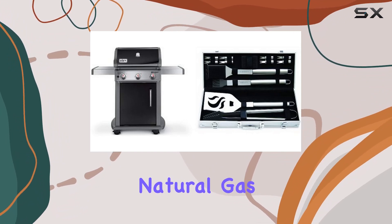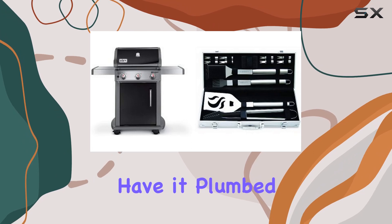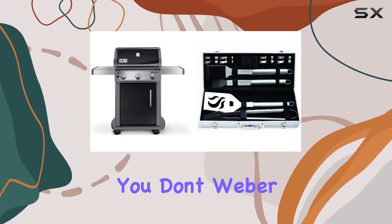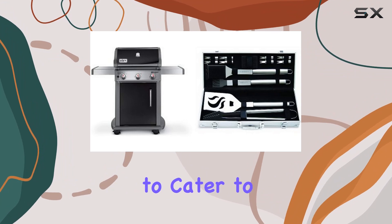The Spirit E310 operates on natural gas, so be sure you have it plumbed to your outdoor space before considering this grill. If you don't, Weber has an array of propane options to cater to your needs.